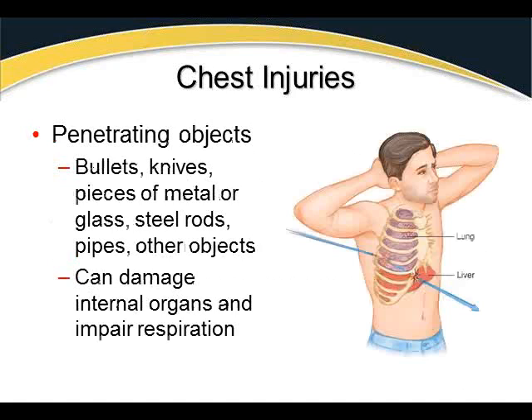Penetrating injuries from bullets, knives, pieces of metal, steel rods, or pipes can damage internal organs and impair respiration by affecting the pressure vacuum. Objects that go through and through are easier to assess. But small shrapnel or bullets that bounce or tumble are very difficult to trace. A bullet entering through the back below the shoulder blade and exiting the abdomen may have shredded multiple structures along the way.